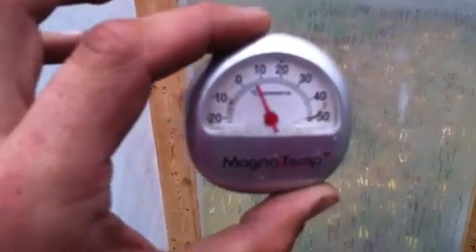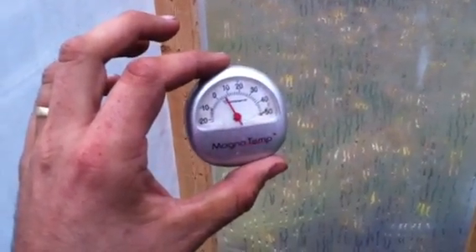Much warmer in here than it is out there. Let me see what we got for temperature. Humidity is 70% and temperature — this is in Celsius — it's almost 10 degrees Celsius in here. It is about 2 degrees outside, so a big difference inside.